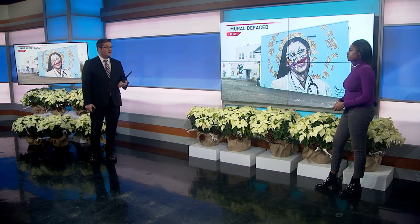Chloe Godbold spoke with the artist behind this mural about how this happened and what comes next. The artist found out about the defacing of his mural from a post on social media.